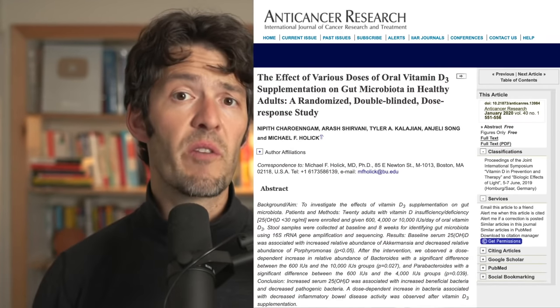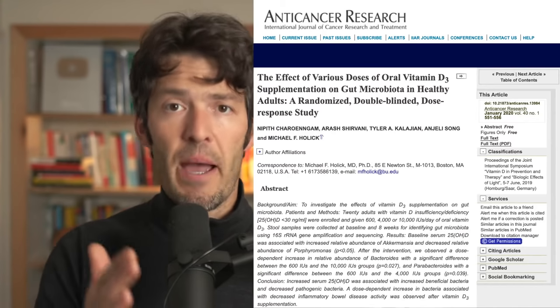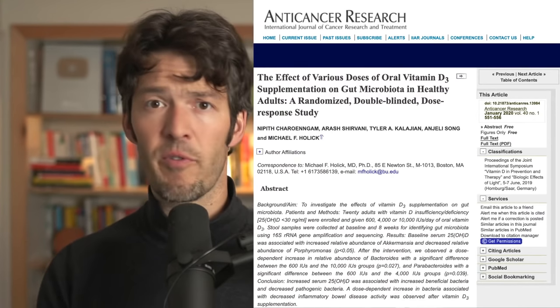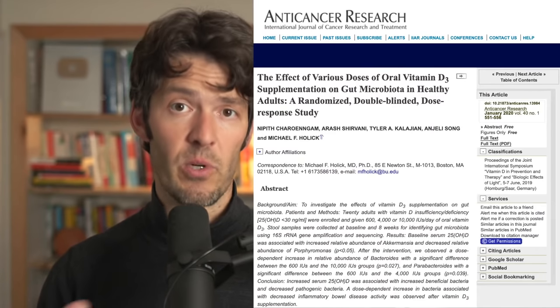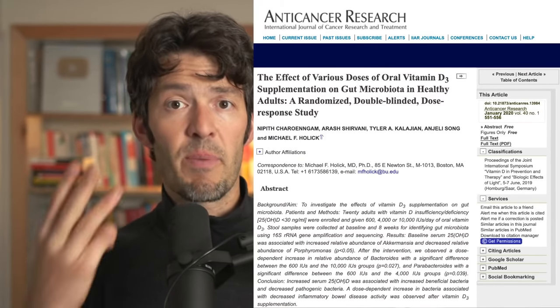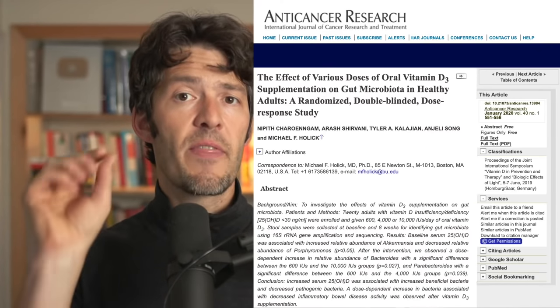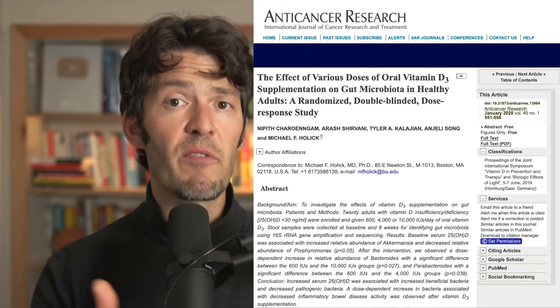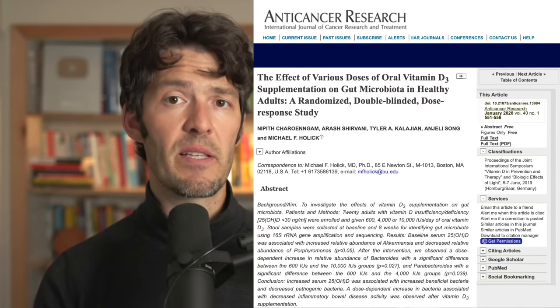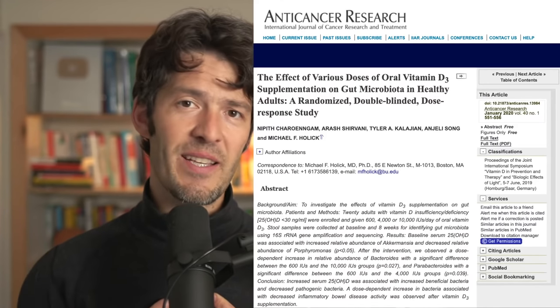They also noted favorable improvements in the genus Bacteroidetes — and not only Bacteroidetes, but a genus known as Parabacteroidetes. So there were two favorable changes in basically three genera of bacteria. Moreover, they noticed the Bacteroidetes-to-Firmicutes ratio was favorably changed with vitamin D supplementation at the end of this eight-week study.